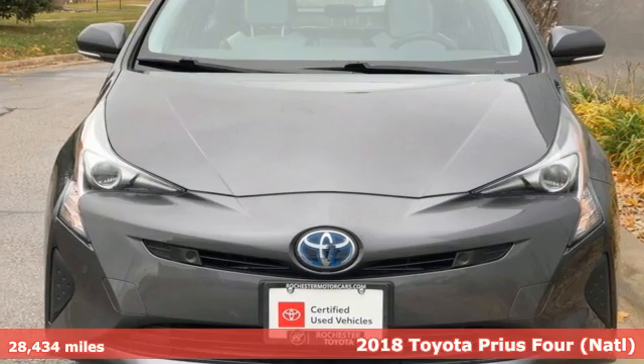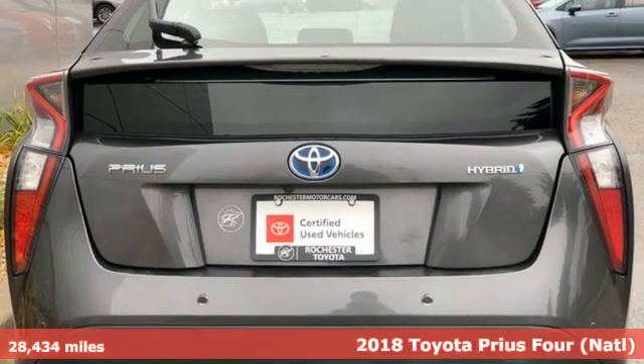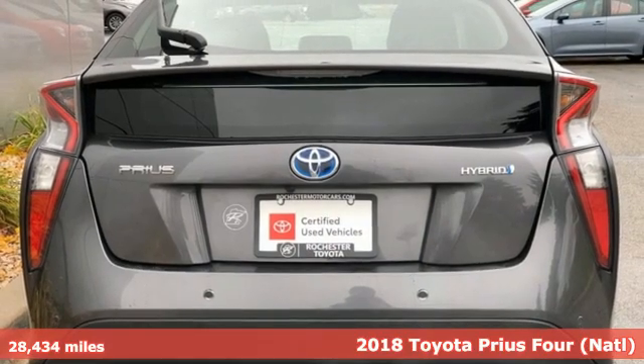Here's a 2018 Toyota Prius. Toyota: steered by ingenuity, driven by passion.